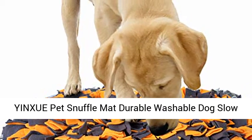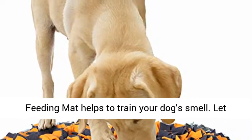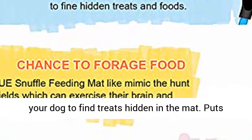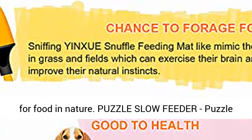Yingsu Pet Snuffle Mat, Durable Washable Dog Slow Feeding Mat. Stimulate natural behaviors — this pet feeding mat helps to train your dog's smell. Let your dog find treats hidden in the mat, putting their nose and brain to work by mimicking the hunt for food in nature.